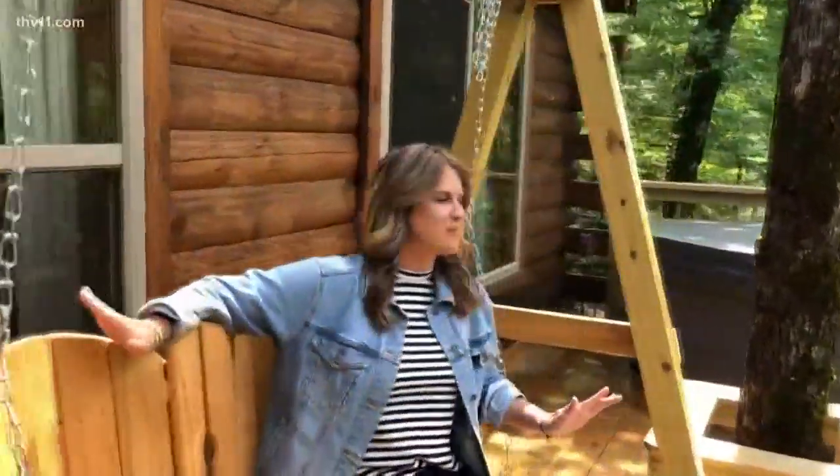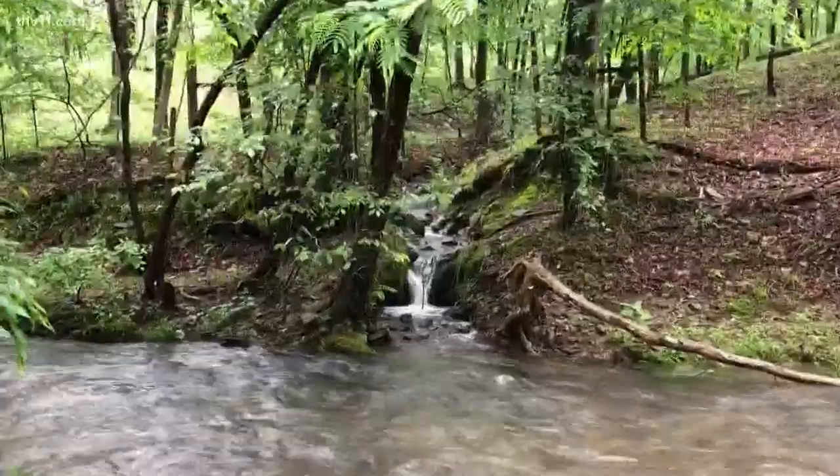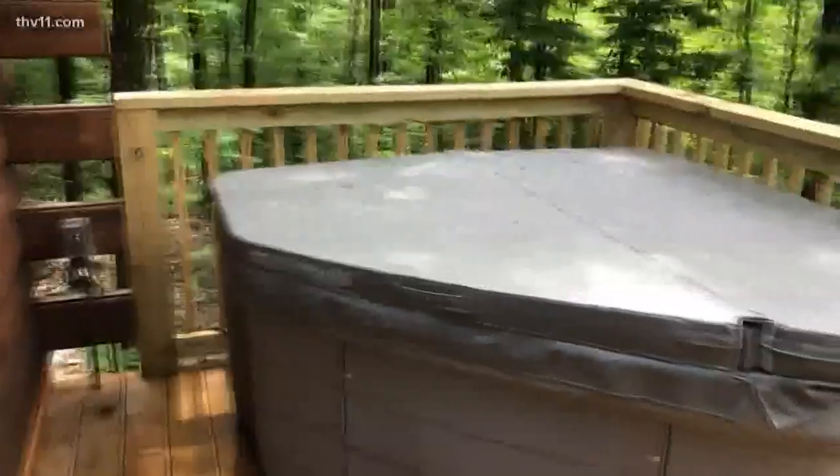Susan and Ernie have done such a great job with this place. Out here on the back deck you can hear the creek. Imagine just coming out here, grabbing a book, and spending your afternoon in this tree house. There's even a hot tub, but we've got to get out of here because check-in is at three.